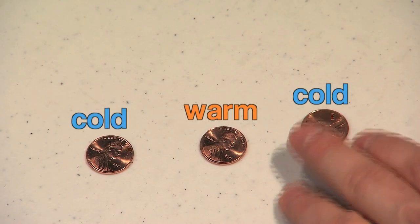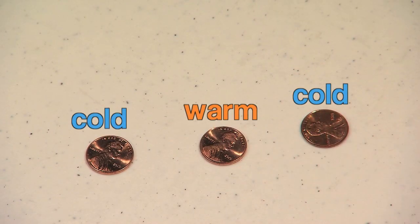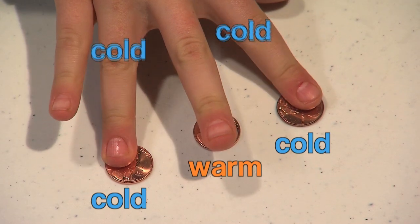Put two pennies in the freezer. When they're nice and cold, line them out on the table with a third one in the middle that wasn't chilled. Now, using one hand, put your first and third finger on the cold pennies. No surprise, they'll feel cold.